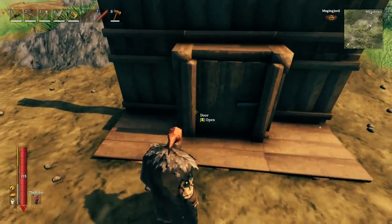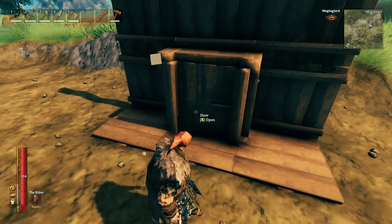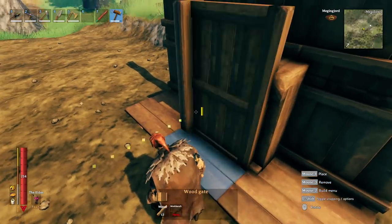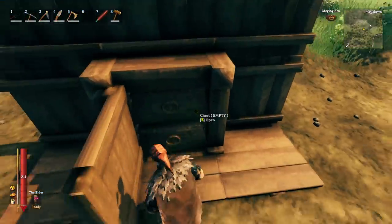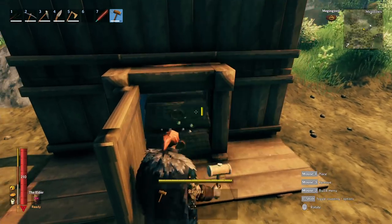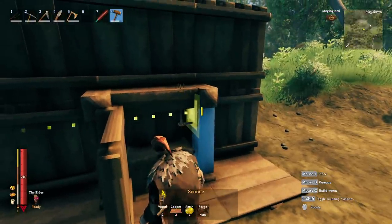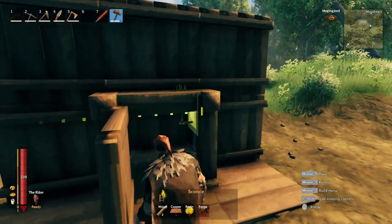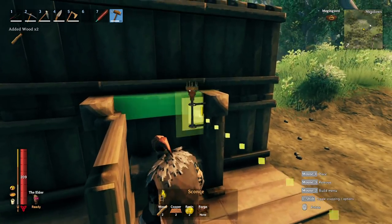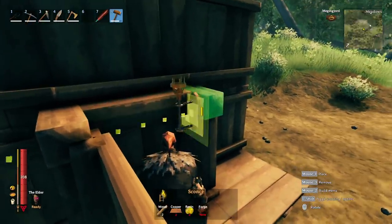If you use the regular door you can stack these on top of each other. If you use the gate door they have to be ground level because they snap down into the ground. To add a fire on top, delete the chest, grab the sconce, push it against the side wall, and push it up to where you want it. Make sure you're facing the side and not the back.